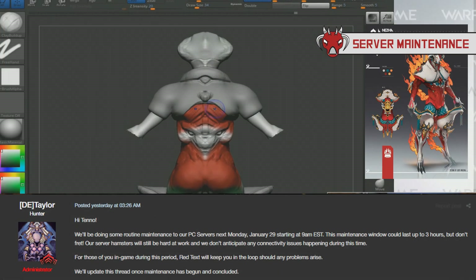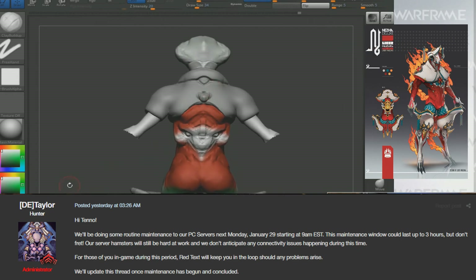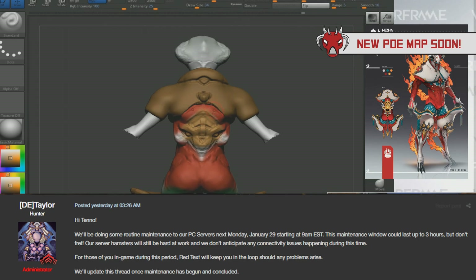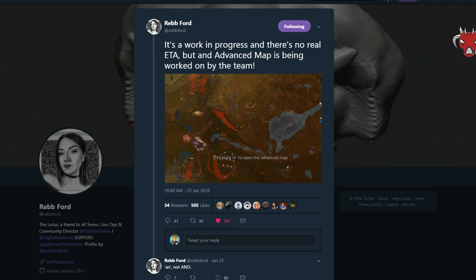For PC players, there will be server maintenance happening on January 29th at 9am Eastern Time for around three hours. You will still be able to play, but there may be some issues throughout that time, and red text will inform you if anything serious happens. Also, Rebecca posted on Twitter on the 23rd saying they are working on an advanced map for the Plains of Eidolon instead of the giant transparency over your screen, so hopefully we'll see that in the future.